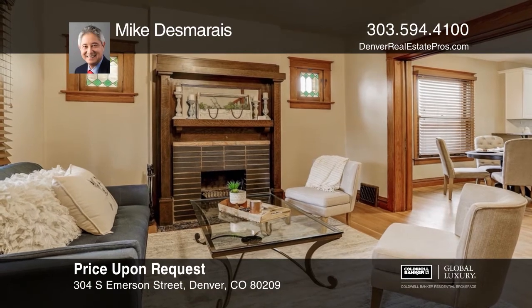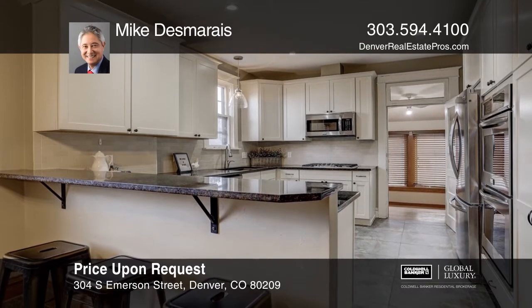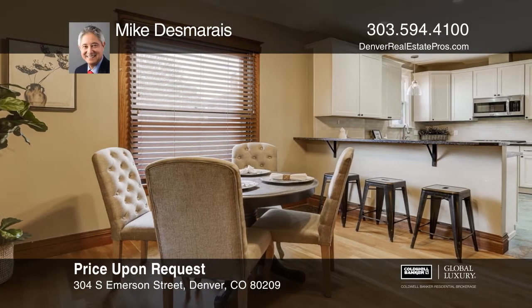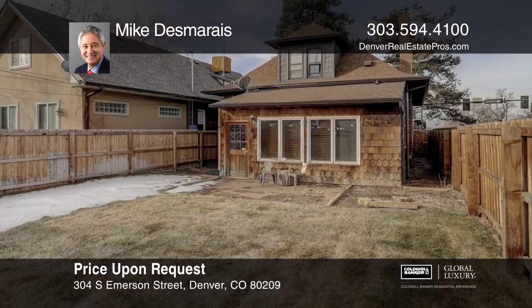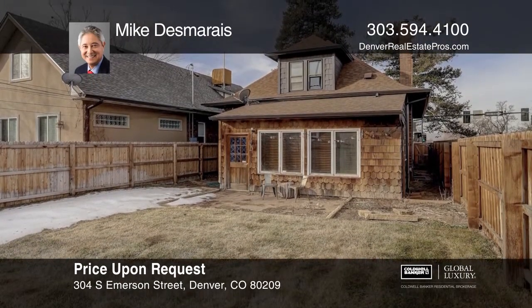This three-bedroom, two-bath home offers original stained glass windows and original hardwood floors throughout. The open concept opens to a family room. The updated kitchen hosts stainless steel appliances, double oven, and dual fridges. The master bedroom hosts a clawfoot tub and walk-in closet. This home is complete with a sunroom providing natural light. Come see all this home has to offer with Mike Desmeres.